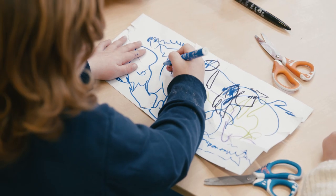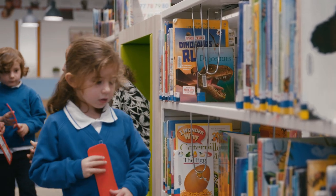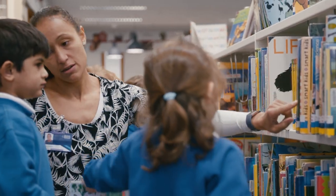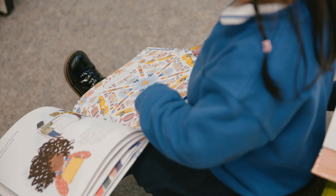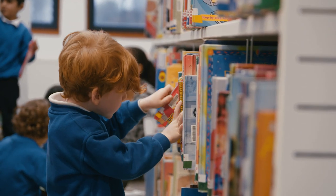We use chalks, pens, pencils, paints and even shaving foam. We focus on the pre-reading and writing skills of rhyme and alliteration, and we help the children to develop their vocabulary, which will really see them through when they are learning to read later on.